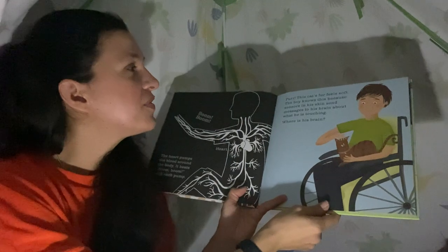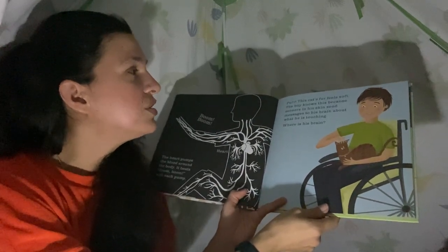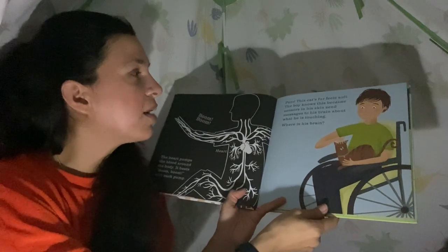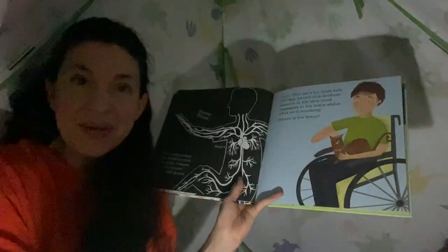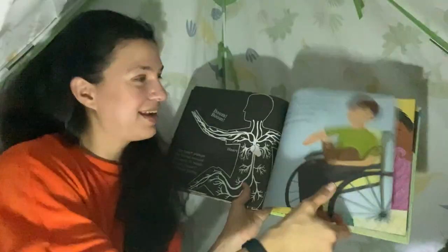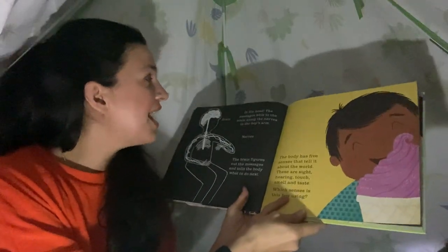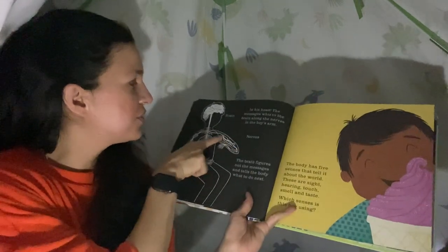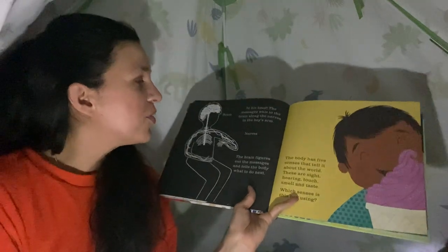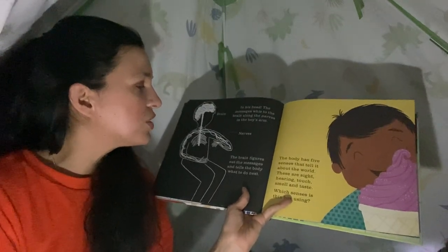This cat's fur feels soft. The boy knows this because sensors in his skin send messages to his brain about what he is touching. Where is his brain? Wow, can you see all that? There it is — do you see his brain, in his head? The messages whiz to the brain along the nerves in the boy's arm. See, there are the nerves and there is the brain. The brain figures out the messages and tells the body what to do next.